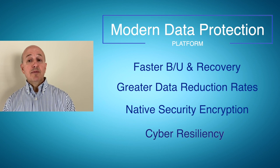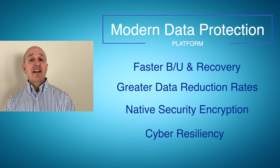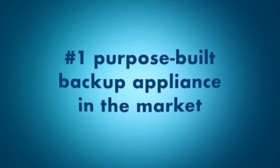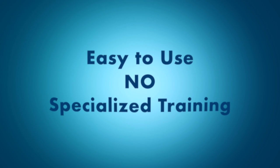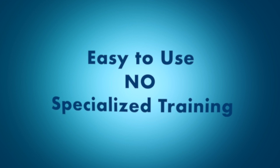It brings another feature called Cyber Resilience, which brings an air-gap solution to protect you from ransomware. It's the number one purpose-built backup appliance in the market — because it's easy to use and does not require specialized training. It's all wizard driven.